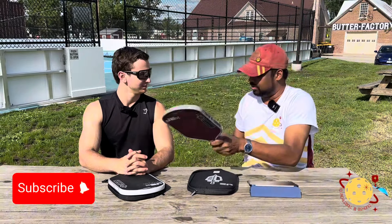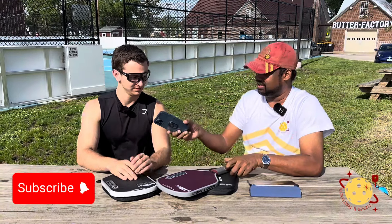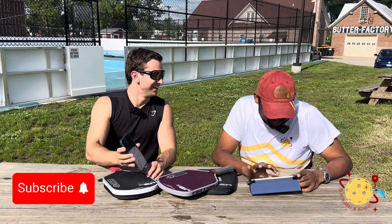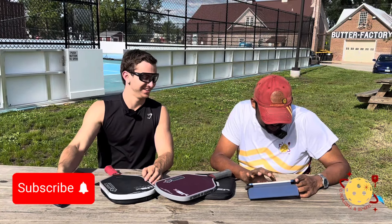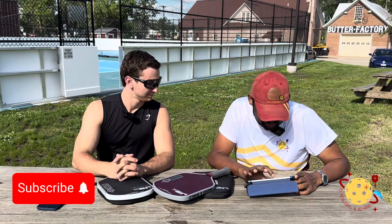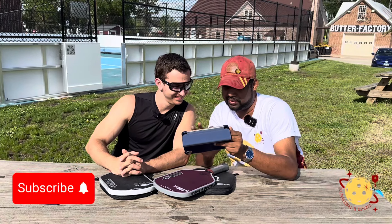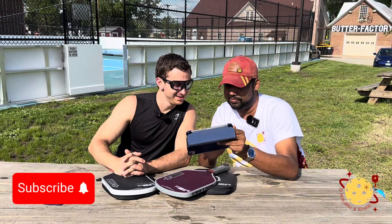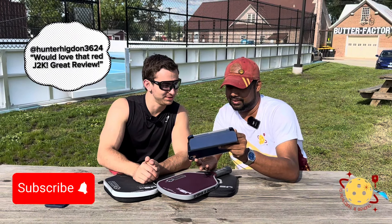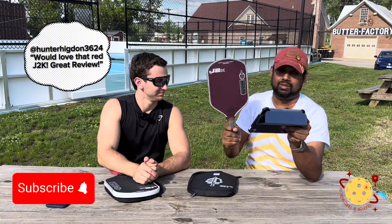So without any further ado, let's go for the J2K — we had a ton of comments asking for that. Let's pick it. We got 111. Who is 111? That would be... Hunter Higdon 3624: 'Would love that red J2K. Great review.' So Hunter Higdon, you are the winner for our J2K.